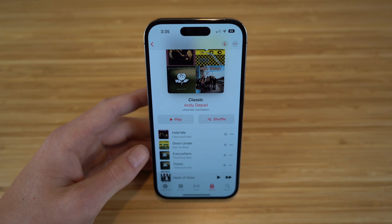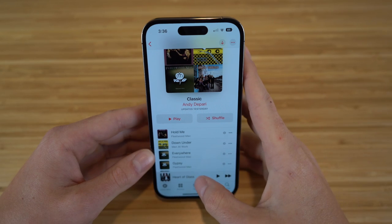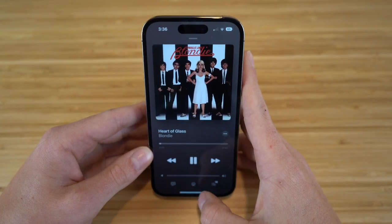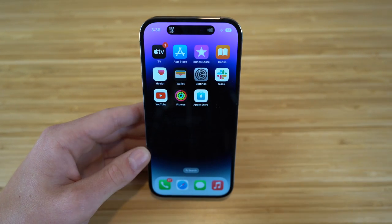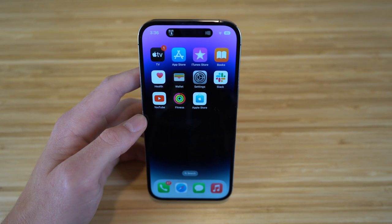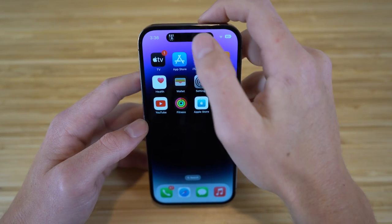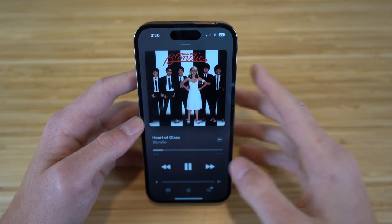I also want to show you another feature with the Dynamic Island on this iPhone 14 because I think it is so cool. Say you want to play a song — if I go to my playlist and click a song, I'll turn down the volume. If we exit out of the music app, you're going to see right at the top it's going to show that music playing through the home screen on my iPhone, not on the music app. You can see what you're listening to right here at the Dynamic Island, and if you want to go back to that, you just tap it here and it's going to take you back to the music app.